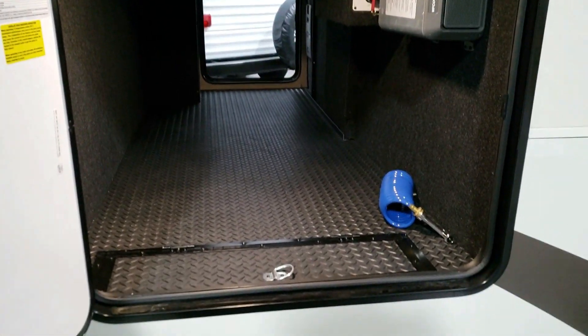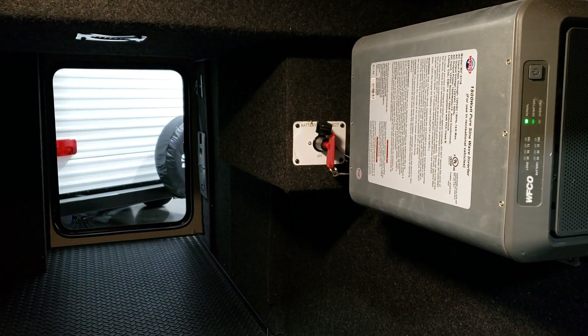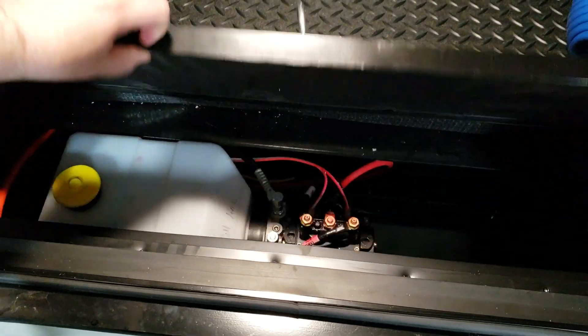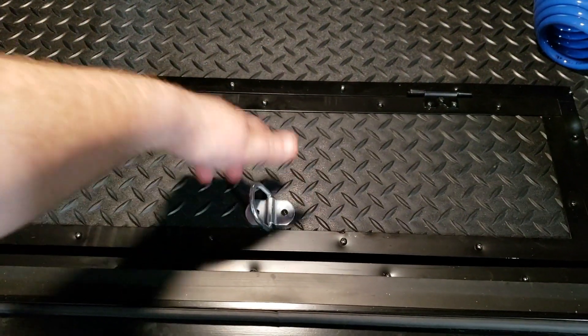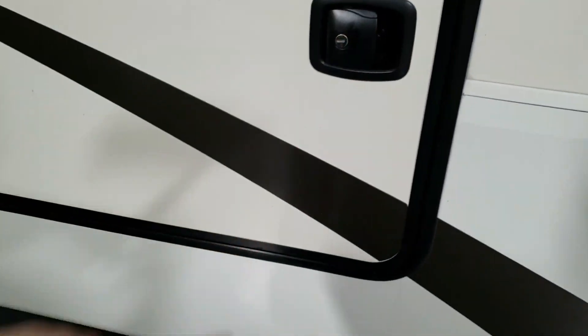Another big storage compartment going across the camper. The inverter for the refrigerator is here, along with the battery disconnect. There's a light switch and a jack button for the front jacks. Hidden under the floor is the hydraulic reservoir for your slides and auto-level system. Slam-lock baggage doors throughout.